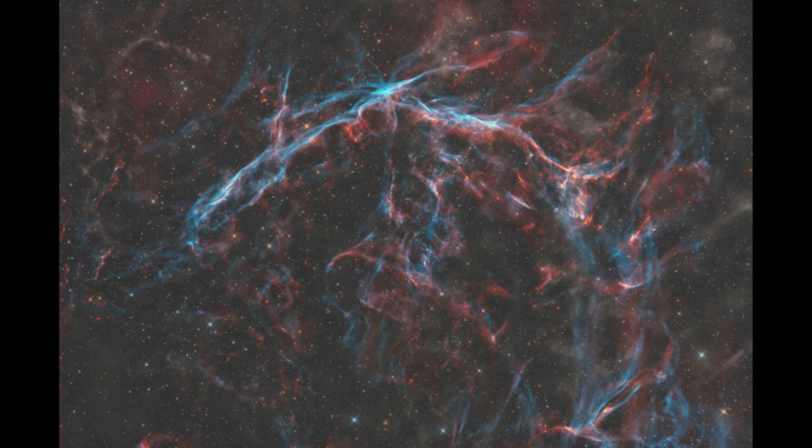Supernova explosions are some of the most intense and energetic things that can occur in the universe. In terms of the amount of energy that they produce, it is quite possible that were a supernova to occur within 40 or 50 light years of Earth, it would be very good at wiping out much, if not all, of life on Earth from its energy, even from that great distance. Fortunately, though, there are no stars that would become supernovae within that kind of distance from Earth.